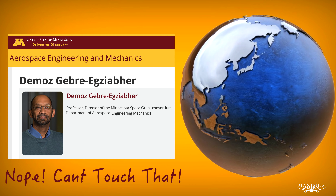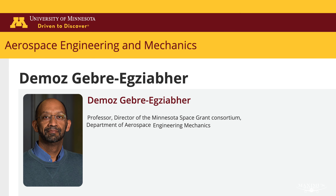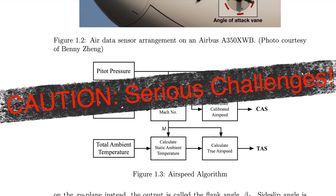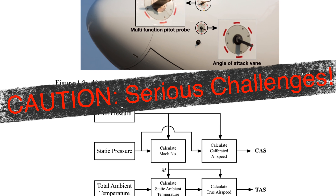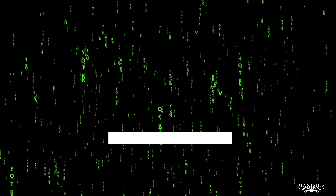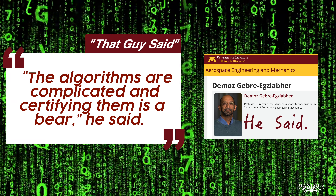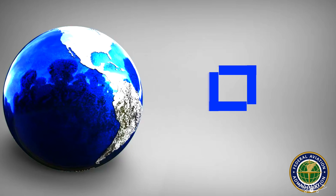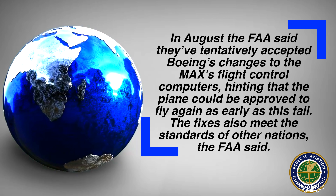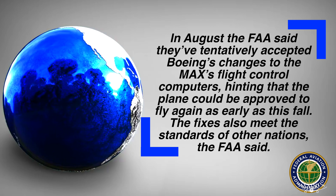An aerospace engineering professor at the University of Minnesota who is researching such systems says, 'The reason why we are looking at it is it does have the promise to enhance safety.' At the same time, he cautions that the technology involves serious challenges and it's most likely not something Boeing can just slap on the MAX in a few months. 'The algorithms are complicated and certifying them is a bear,' he said. In August, the FAA said they've tentatively accepted Boeing's changes to the MAX's flight control computers, hinting that the plane could be approved to fly again as early as this fall. The fixes also meet the standards of other nations, the FAA said.